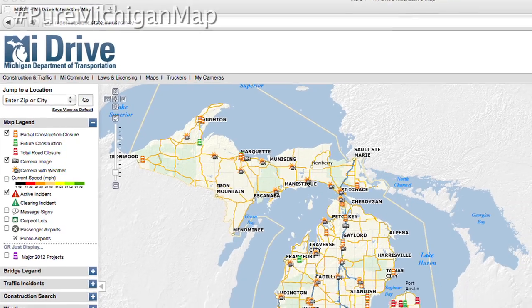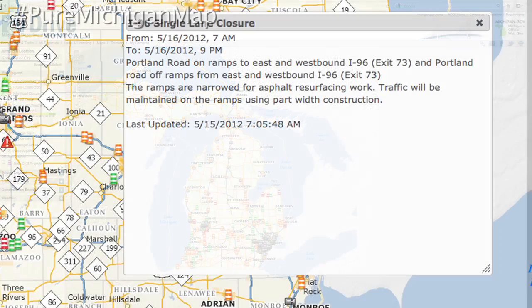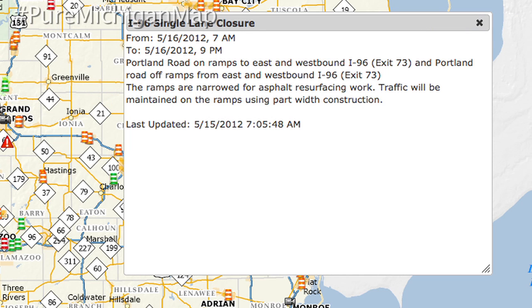Another important QR code offers a link to MDOT's popular My Drive Traffic website, providing up-to-date construction and traffic information that will help you make the most of your time in Michigan.